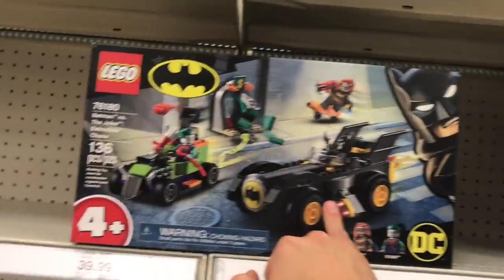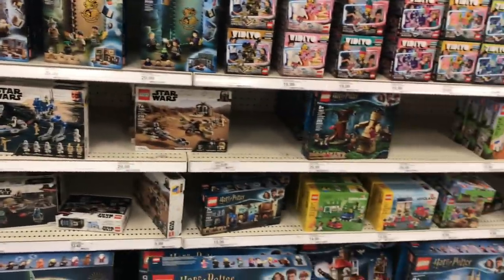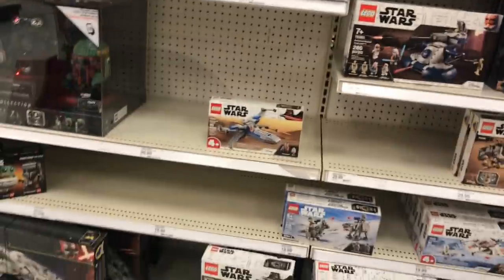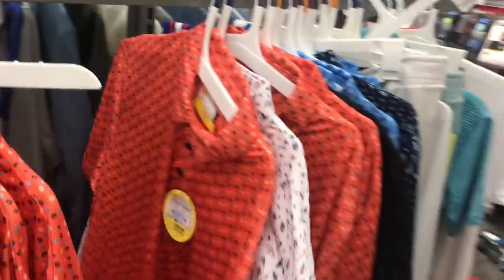Nothing back here, just a lot of clearance. We're in the LEGO aisle — nothing new or exciting that I'm noticing. I think we're right between times where we're going to start seeing a lot of new stuff on the shelves, you know, like the holiday season. Anything behind here? Nope. Usually you can find stuff behind those.